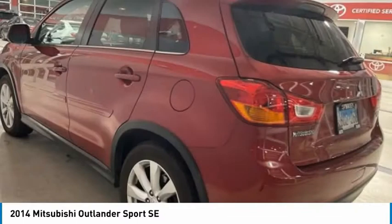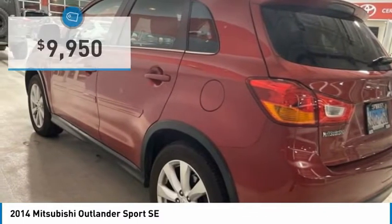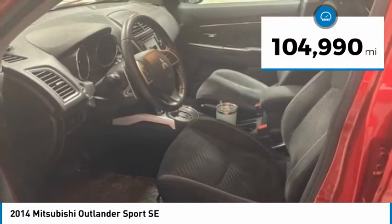Passengers will be treated to a refined ride in comfortable surroundings with a host of welcome features, and is priced below $10,000. This vehicle has less than 105,000 miles.